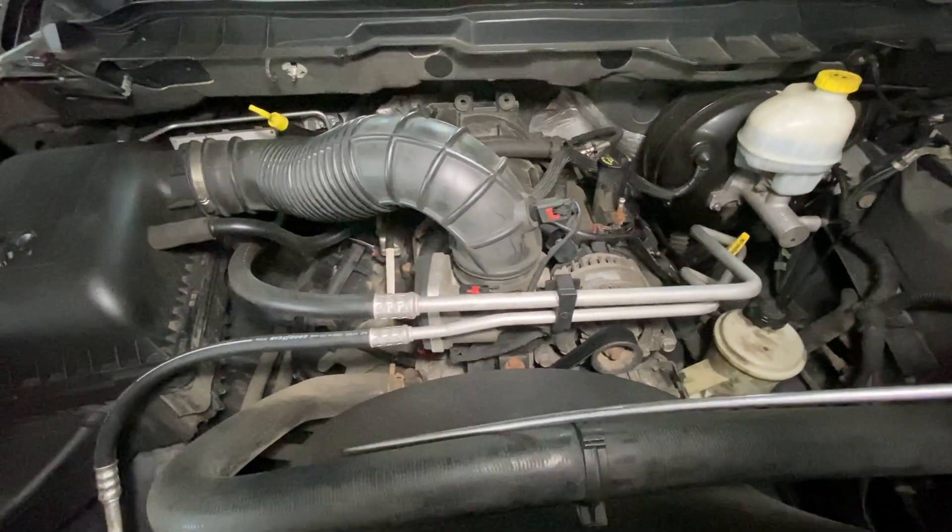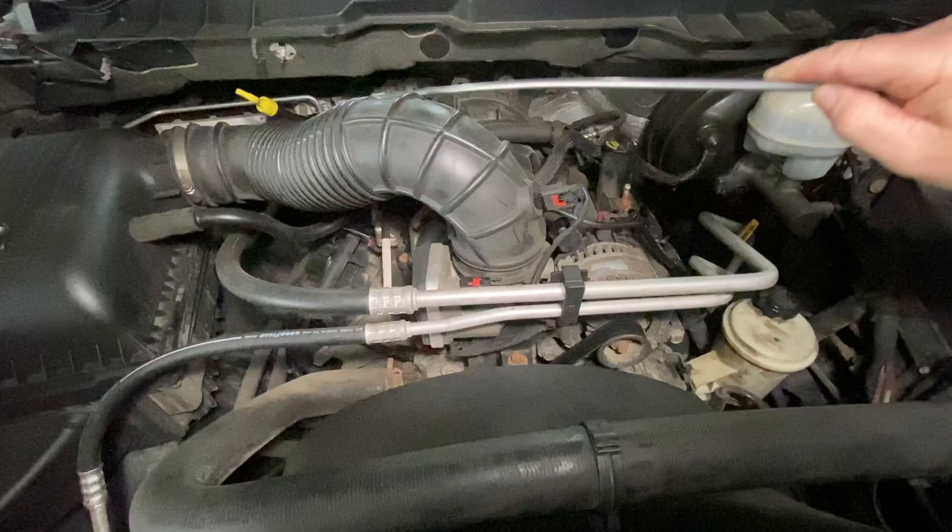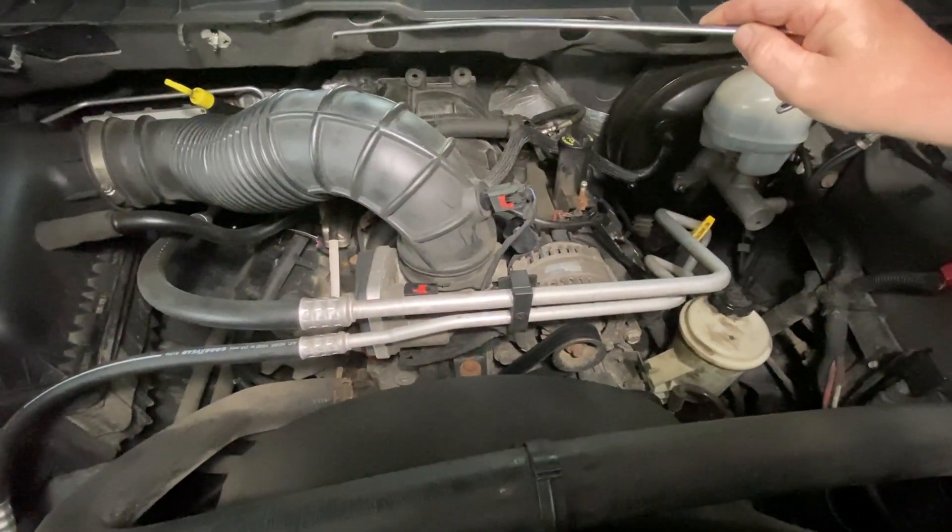Passenger's side, front is going to be two, and then you're going to have four, then you're going to have six, and then you're going to have eight towards the firewall.